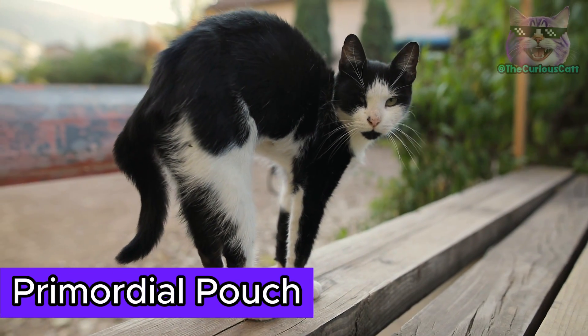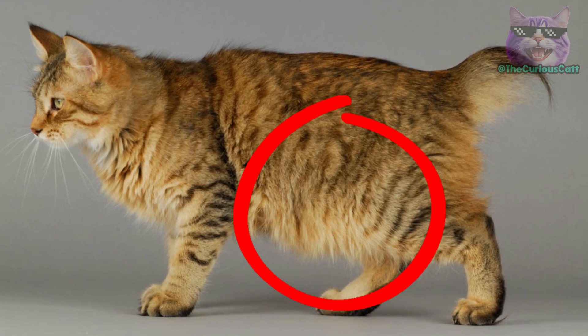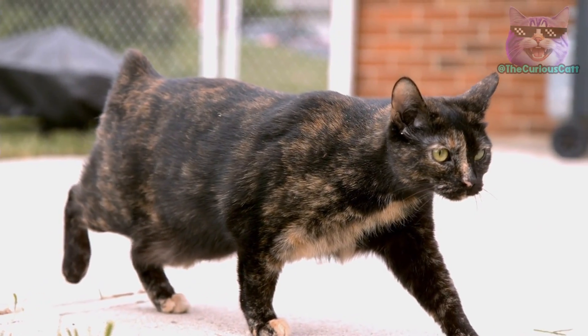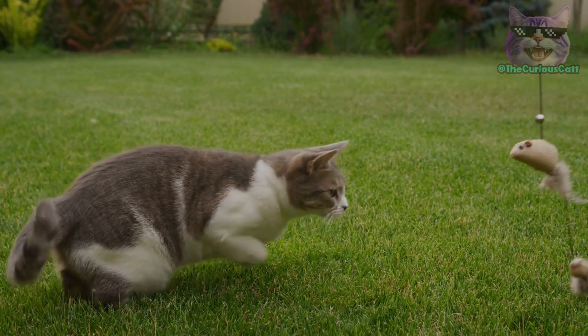Do you know what the primordial pouch of cats is? That protruding belly many kitties have? In this video, we're delving deep into the origin, evolution, functions, curiosities, myths, and much more. So let's get started.